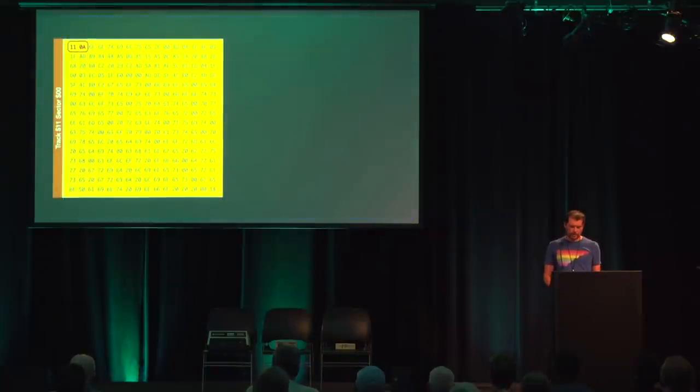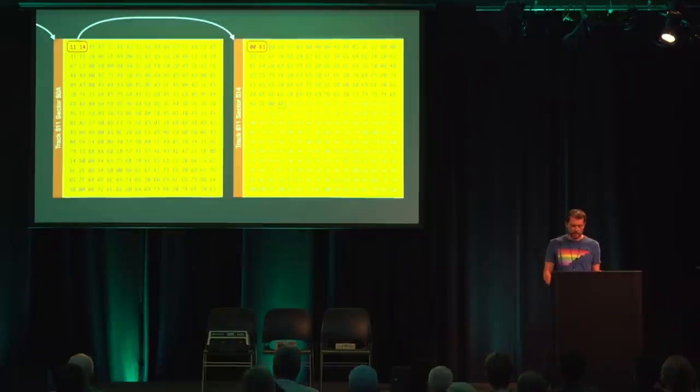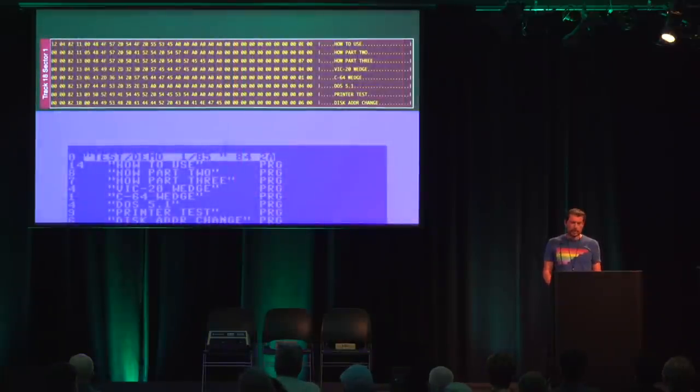How blocks are linked is stored in the first two bytes of each block. For example, a block pointing to track 17 sector 10 is stored as hex 11 0A. The remaining 254 bytes in the block are the actual user data. A link byte of zero is not a valid track number, so this indicates the last block in the chain. The second byte indicates how many bytes in this block are valid and belong to the file. The disk's directory points to these lists of blocks.